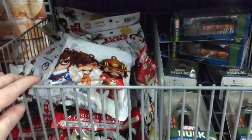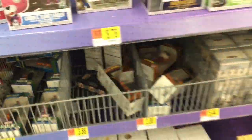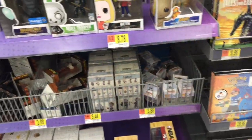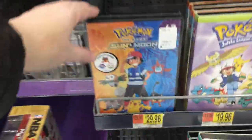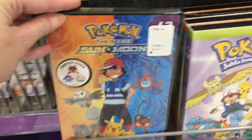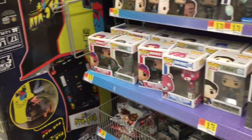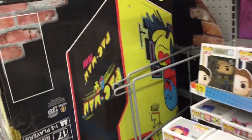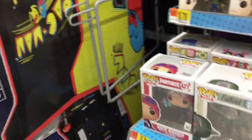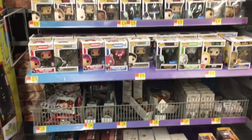They have some Overwatch, a couple mystery mini blind boxes, and some Pokemon. Look at the Sun and Moon thing - I don't watch Pokemon but it's cool that they have DVDs there. Right next to it they have these jumbo video game consoles - not full size, like half size. How cool is that - the old Pac-Man one! That's pretty sweet.